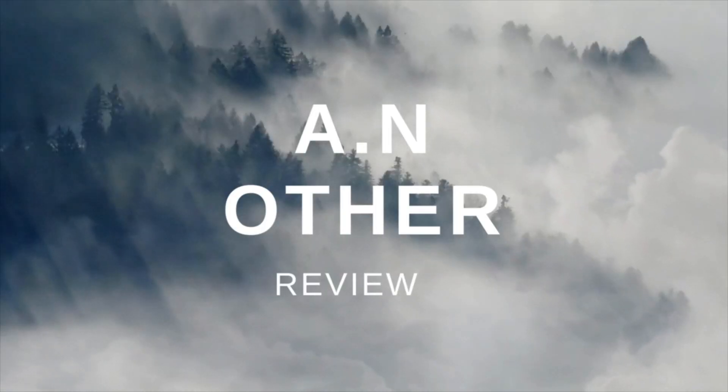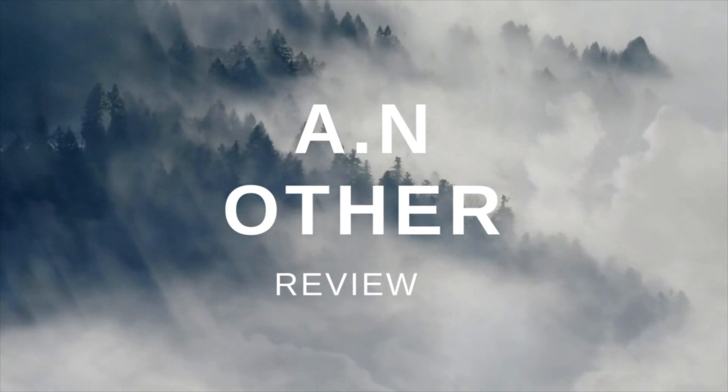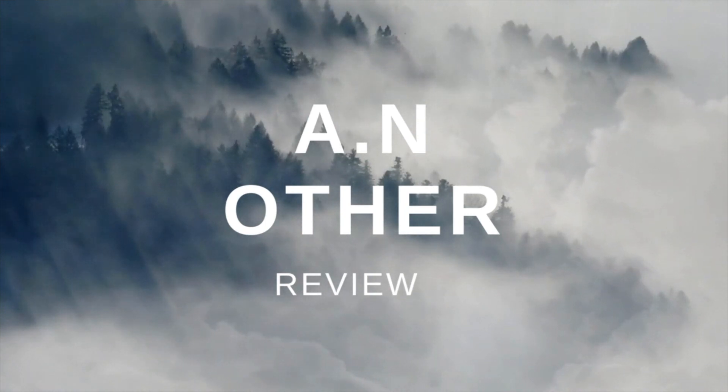Hey scent freaks, welcome! Today I'm going to review a discovery set by a fragrance house that I've been intrigued with for quite some time. I haven't been able to get any samples or a discovery set until recently, so I'm very grateful that I have one now. I wanted to try them before reviewing them, so I've been playing with them for a couple of days. The brand is called An Other, and the attraction came from the scent note listings and the brand itself.